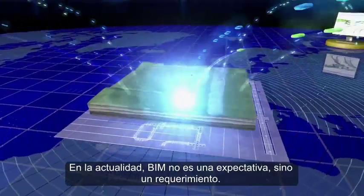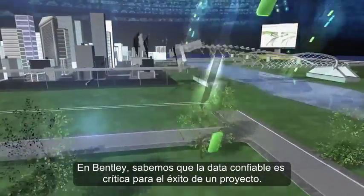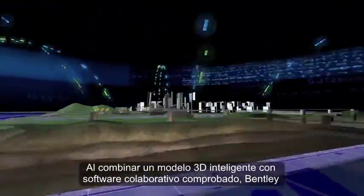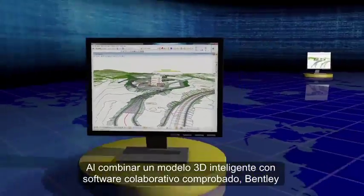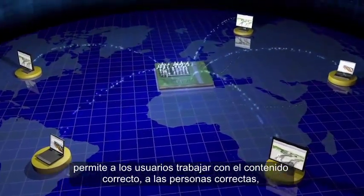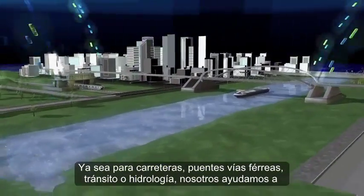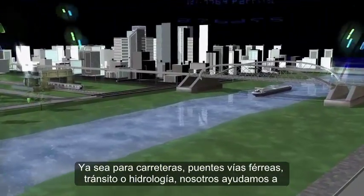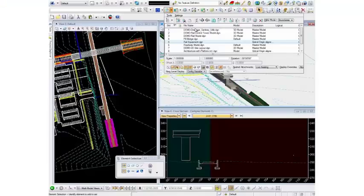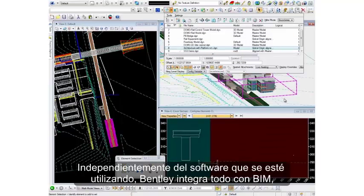In today's world, BIM is not an expectation — it's a requirement. At Bentley, we know that trusting the data is critical to a project's success. By combining an intelligent 3D model with proven collaboration software, Bentley allows users to deliver the right content to the right audience in the right form. Whether it's for roads, bridges, rail, transit or hydrology, we help users share data throughout a project's life cycle. Regardless of the software that's being used, Bentley brings it all together with BIM.